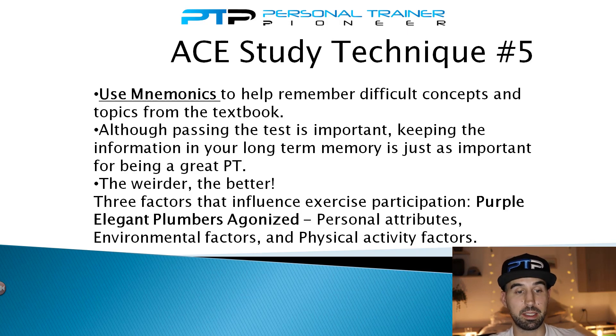One example: a mnemonic I made to remember the three factors that influence exercise participation — personal attributes, environmental factors, and physical activity factors — is 'Purple Elegant Plumbers Agonized.' Imagine really elegant plumbers covered in purple goo, completely agonized. Creating something outlandish like this is far more memorable than something boring you'll forget two seconds later. Many students who don't use mnemonics memorize the material for the exam but forget it two weeks later. Mnemonics are fantastic both for recalling information during the exam and for keeping it with you for years to come.